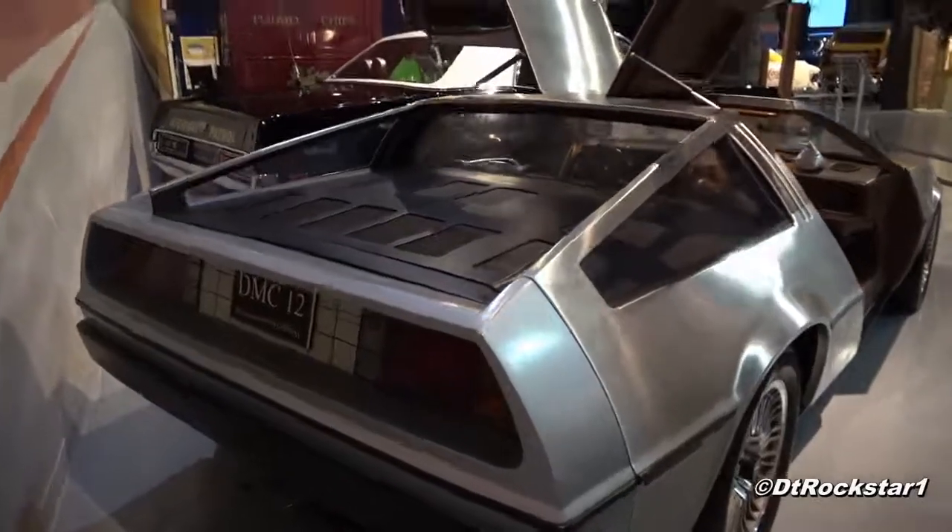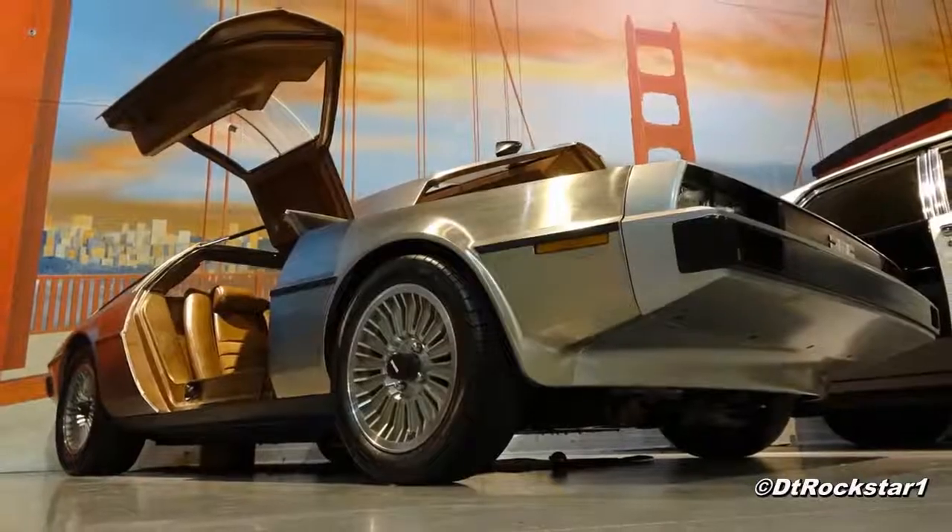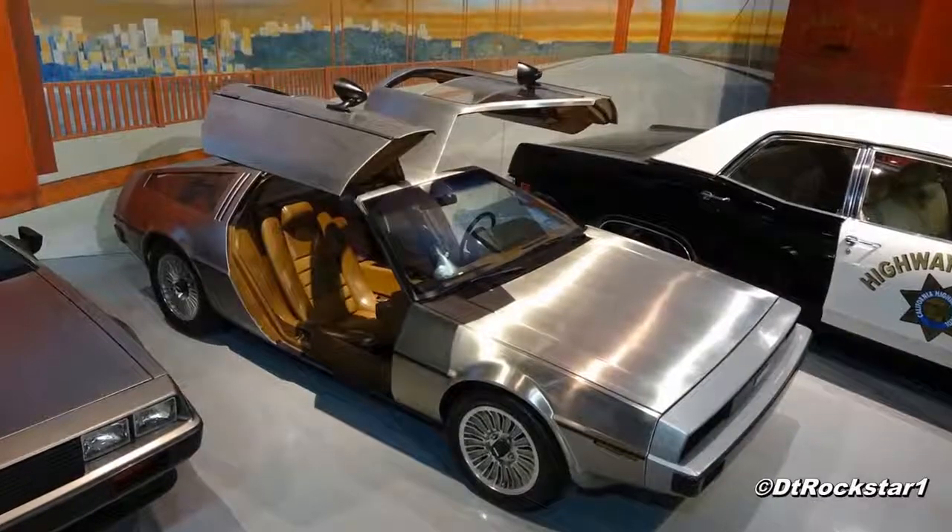I think a lot of it was lack of funding, bad business decisions, and also the fact that a lot of the people who were building the cars had never built a car before. They didn't not care — they just had a lot of factors that were going against them.